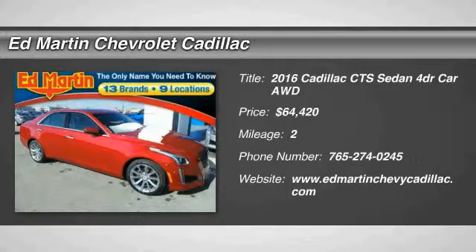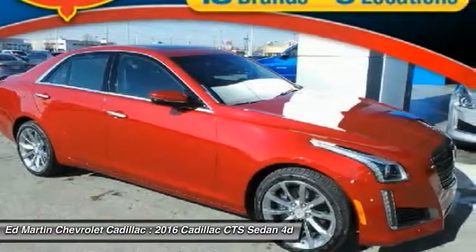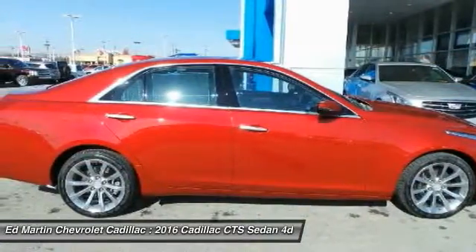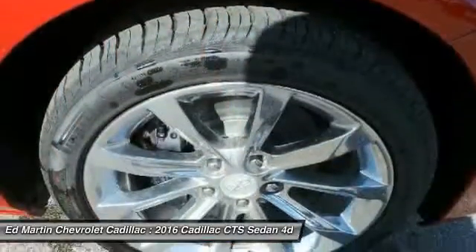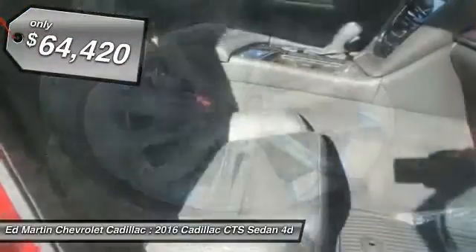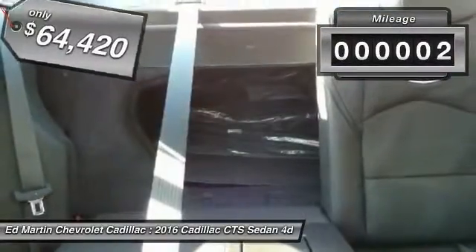2016 CTS. The CTS is a well-sorted blend of all-American style and European-inspired tuning with a cutting-edge design. The luxury CTS blends elegant styling, performance, and exceptional fuel economy, and is priced below $65,000.